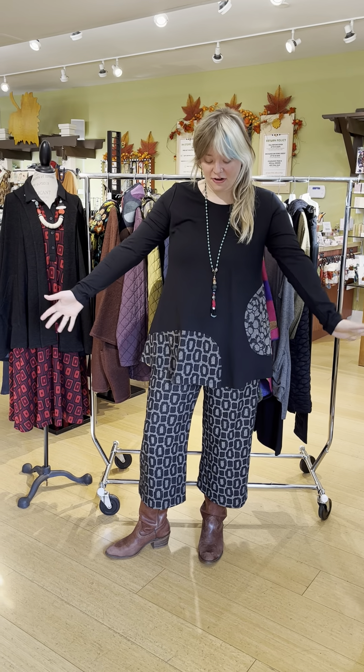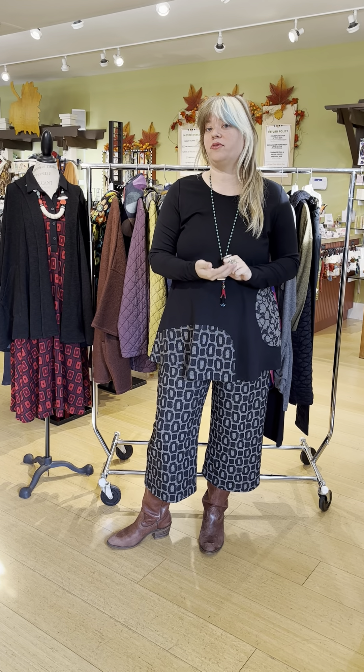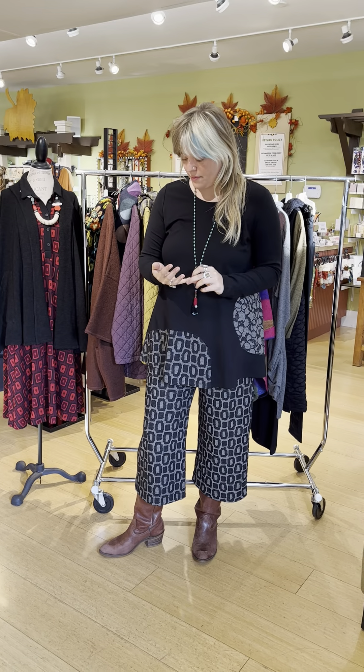Hi everybody, welcome to another edition of Marigold TV. Today we're talking about Alan Bika and we're talking about jackets. We got in a lot of cute new jackets from Alan Bika and also from Cut Loose. Everything that you see in this video you can purchase online at marigoldcooking.com — you can shop there 24/7.